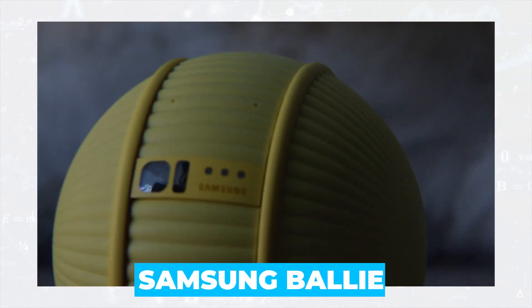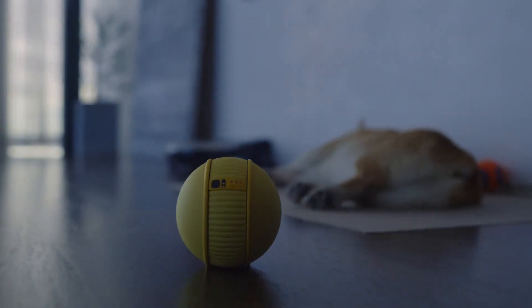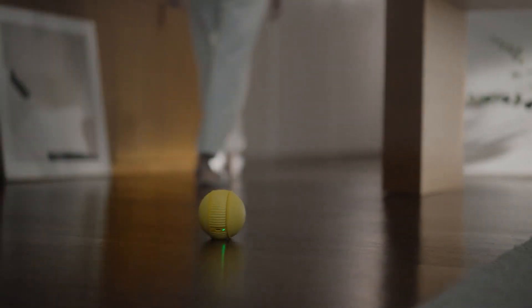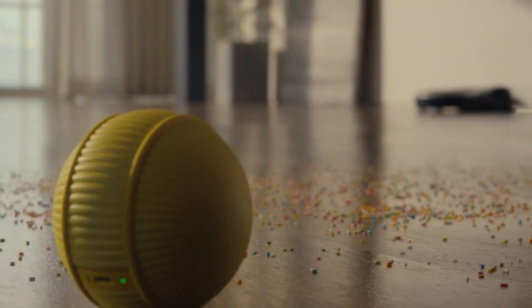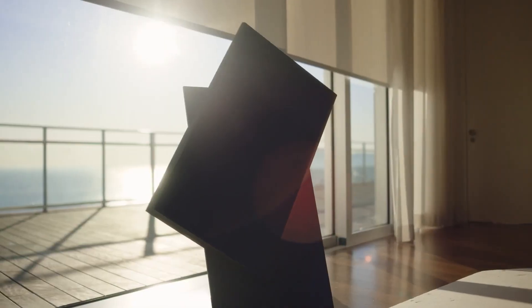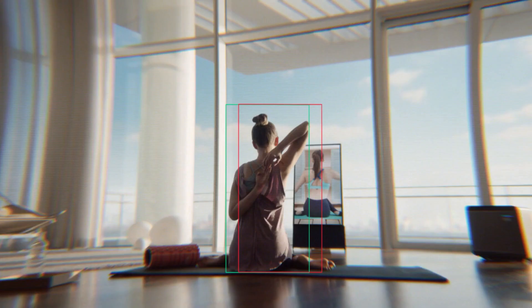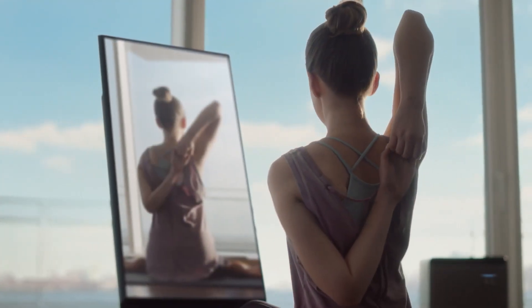Every self-respecting technology company should have its own robot, and Samsung is no exception. The BALI robot is a small ball with a built-in camera that can move around the house and interact with smart appliances depending on the situation. It will be able to activate the vacuum cleaner if the dog in the house knocks over food on the floor. At bedtime, the robot will close the smart curtains and turn off the smart lights. BALI can be a real helper — its duties could include protecting your home from intruders and helping you with your fitness routine.